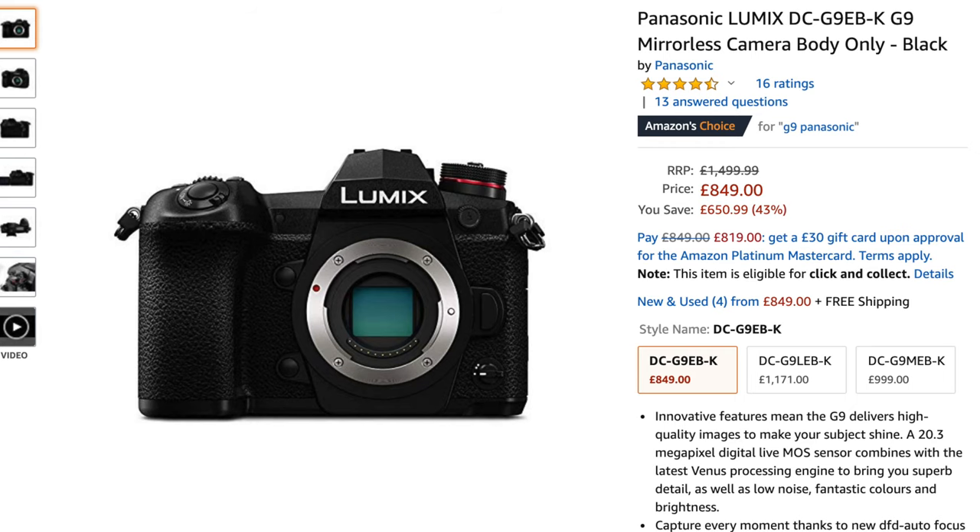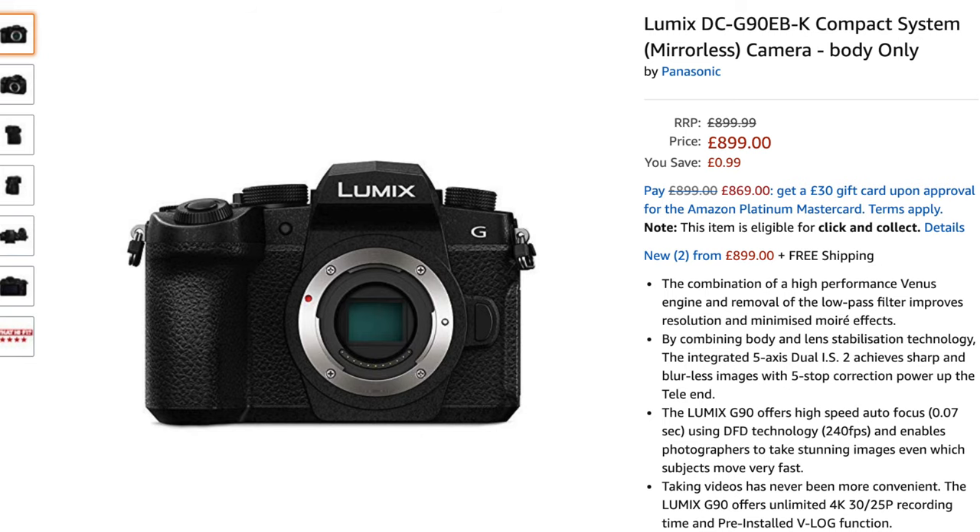If you look at the prices on Amazon, the G9 is only priced at around £850 and the G90 is priced at £900, so not a lot of difference. So why would you go for the G90 over the G9 with all these spec upgrades? Let's run through the specs and talk about what camera would be most suitable for you as a content creator, as I do think there is a market for both cameras.